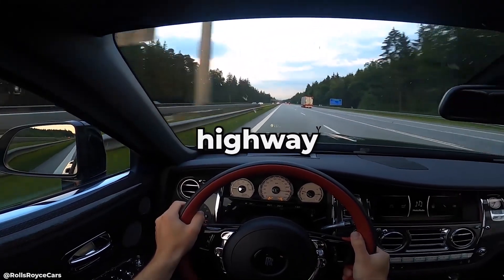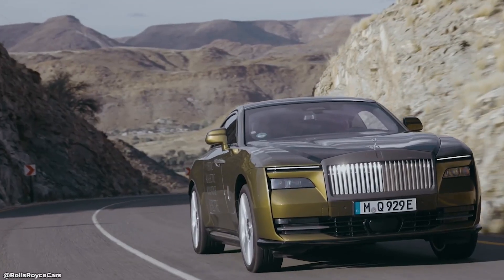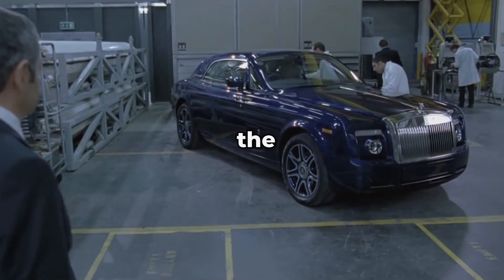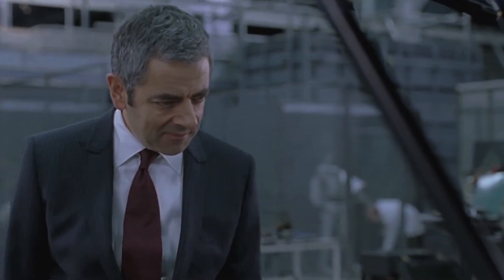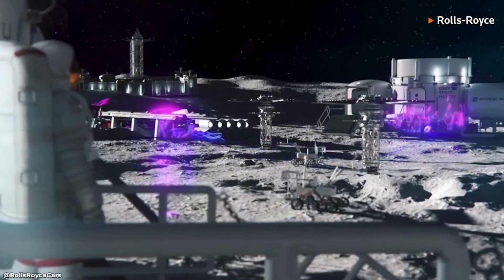Imagine cruising down the highway in a sleek, luxurious Rolls-Royce car, feeling the power of its advanced engine beneath you. But did you know that the same company responsible for these elite vehicles is also at the forefront of a groundbreaking new project? One that involves a nuclear reactor, the Moon, and the future of space mining.